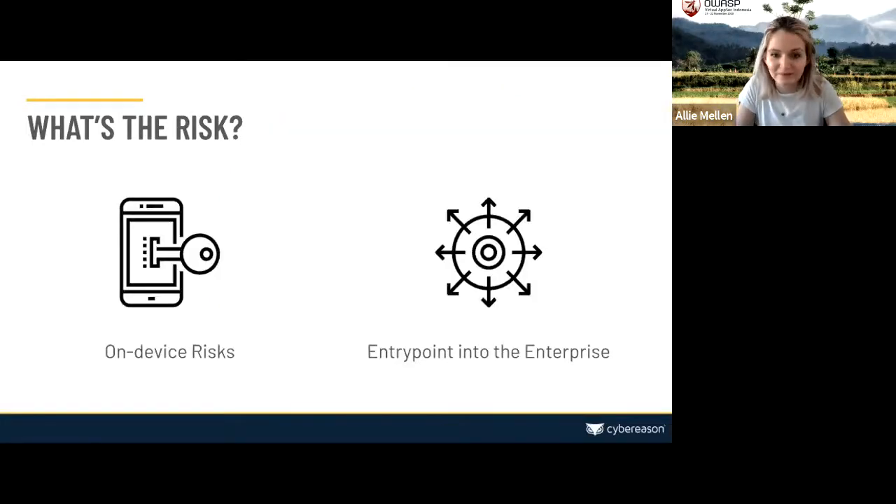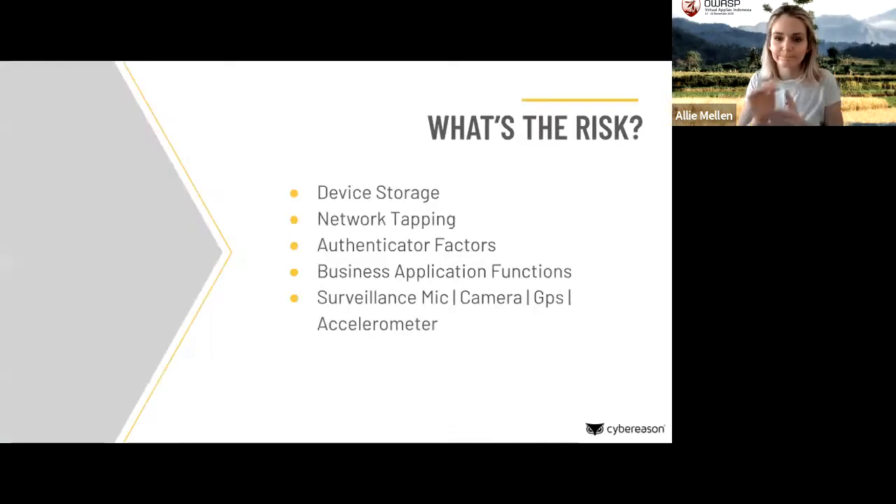Let's look at the risk on these devices. First, there are on-device risks — things like accessing people's email or getting any data available on the device. These risks come from things like device storage: anything stored locally is fair game. We also see things like bypassing authentication factors, including two-factor authentication — which we'll see later with the piece of mobile malware we're going to examine.